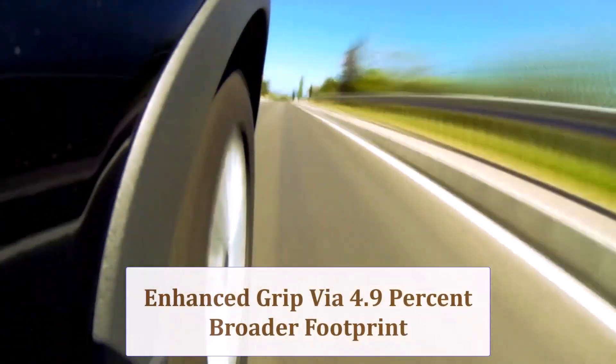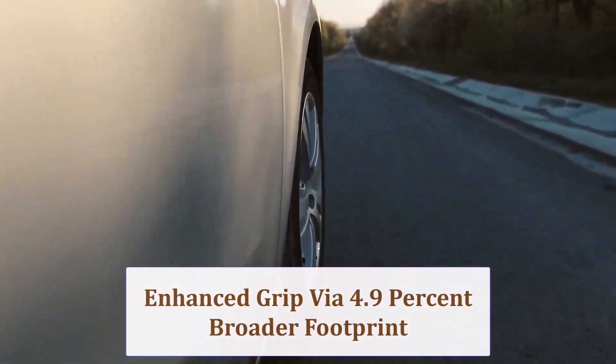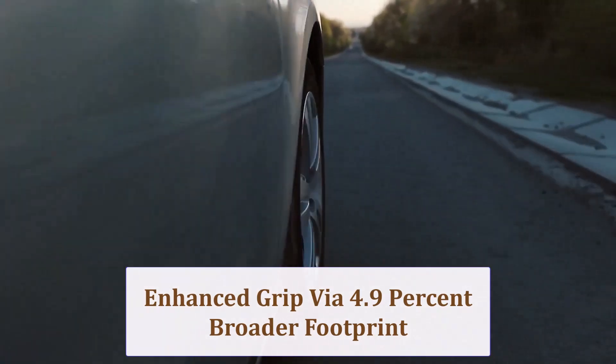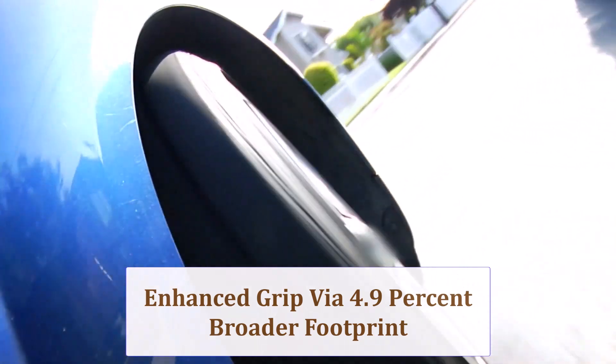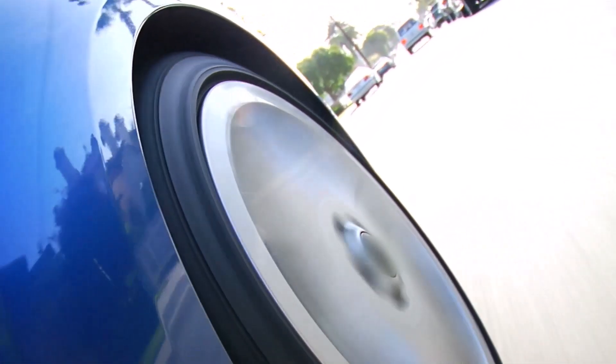The 4.9% wider footprint increases lateral grip during cornering and shortens wet road braking distances, yet heavier steering effort follows. The marginally taller sidewall introduces a shade more flex, so raise pressure by 2 psi if you prioritize crisp turn-in feel.